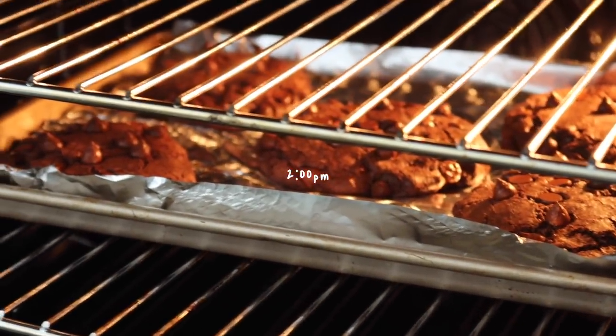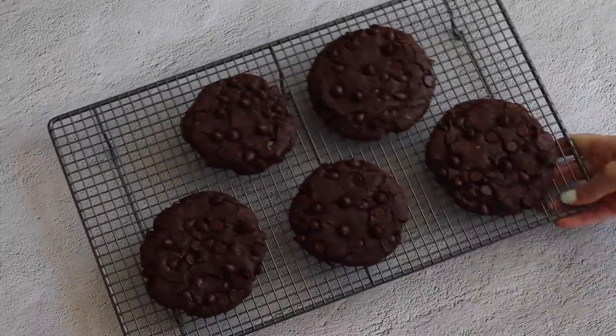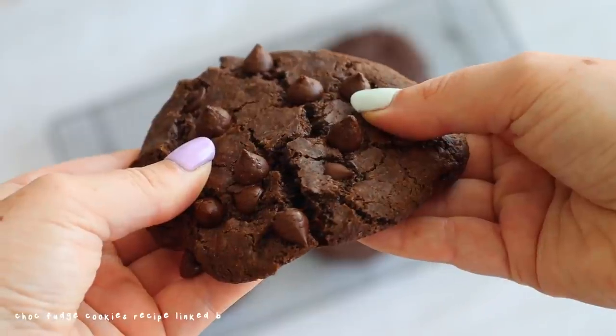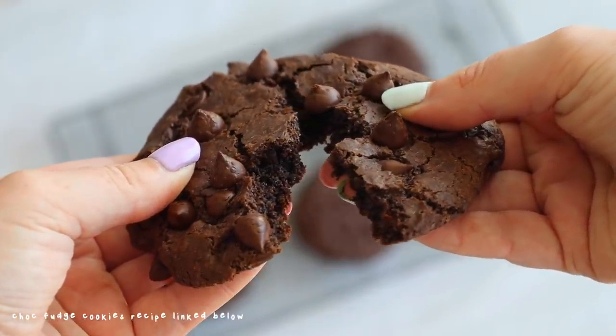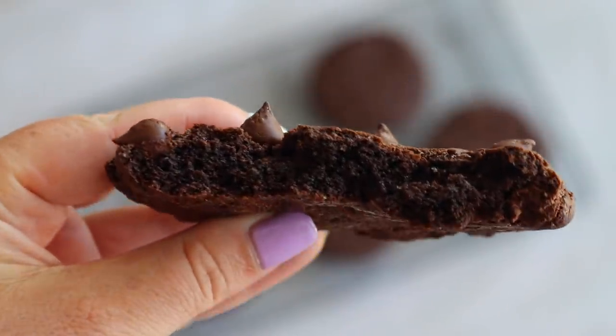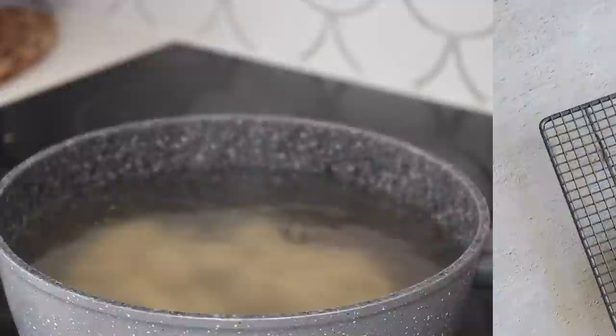For my afternoon snack I made these iconic cookies. If you make anything from this video, you need to make these cookies — they are so good. They are like a double chocolate fudge brownie cookie. I love them so much. The recipe is on my website, linked down below. Please try them and let me know what you think — I'm actually so proud of this recipe.